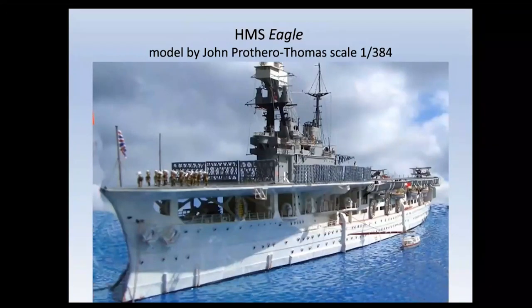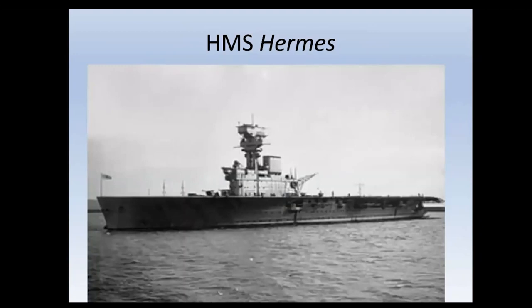In 1924 Vindictive was converted back to a cruiser and later to a depot ship. HMS Eagle, seen in a wonderful model by the late John Botherow Thomas, was laid down as a battleship for the Chilean Navy in 1912, but never completed as such, purchased by the British government and converted to an aircraft carrier, completed in 1924. HMS Hermes was the first ship designed from scratch as an aircraft carrier. She was somewhat smaller than the aforementioned carriers, at 600 feet long. She was ordered in 1917 but not commissioned until 1924 due to continual changes in specifications and dockyard disputes. Meanwhile, the Imperial Japanese Navy had designed, built and commissioned their first carrier, Hosho, which was therefore the first purpose-built aircraft carrier actually to enter service.